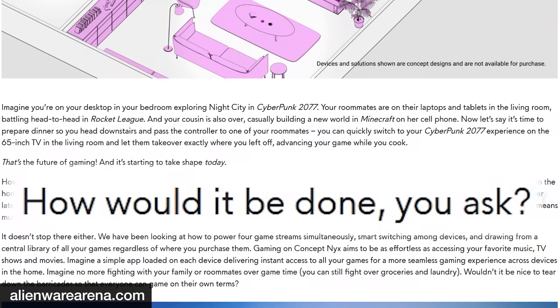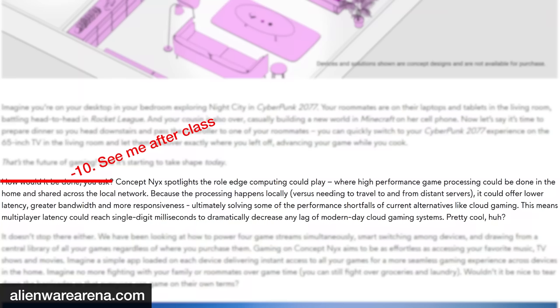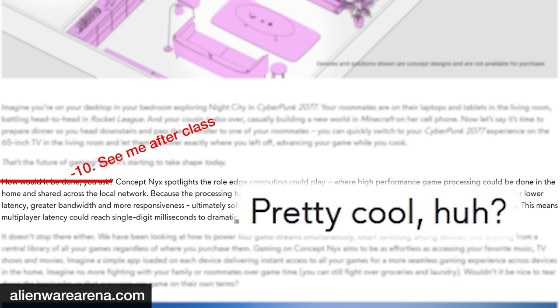Alienware continues: 'How would it be done, you ask?' — nobody asked that. Concept Nix spotlights the role edge computing could play, where high-performance game processing can be done in the home and shared across the local network. Because processing happens locally versus needing to travel to distant servers, it could offer lower latency, greater bandwidth, and more responsiveness, ultimately solving some of the performance shortfalls of cloud gaming. Alienware ends by saying 'pretty cool, huh?' No. No, it's not pretty cool. That's something that exists and has existed for like a decade — like Steam Home Streaming, the Steam Link, and various other competitive solutions. This is not a new idea, and it's not one that's ever been highly successful.